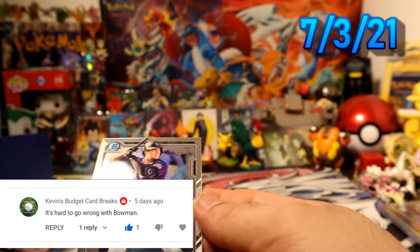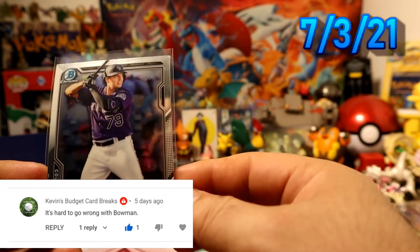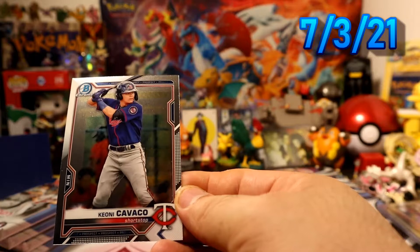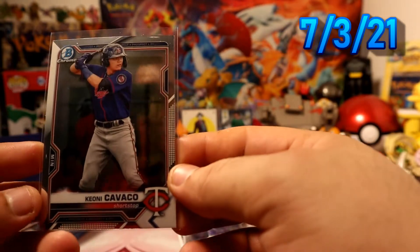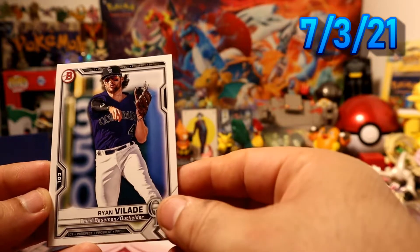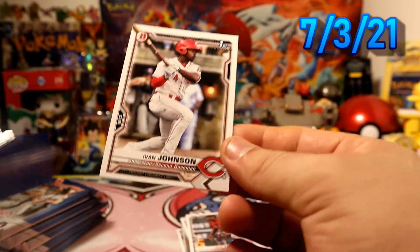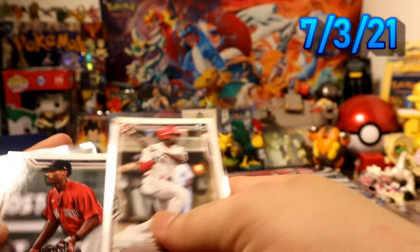That will be our first sleeve card of the day. Of course I'll sleeve the rookies, but not right now. Chrome definitely gets scratched more easily than paper, so that's why I sleeve chrome right away. We have Colton Walker, Kioni Kaba, Ryan Balay, Yitter Downs, and a first Bowman of Ivan Johnson for the Reds.